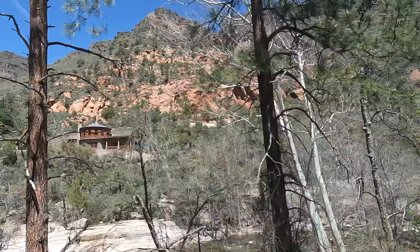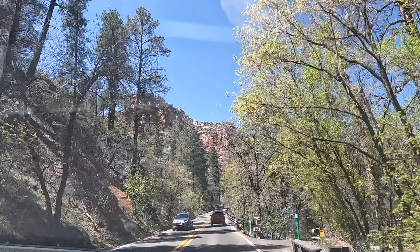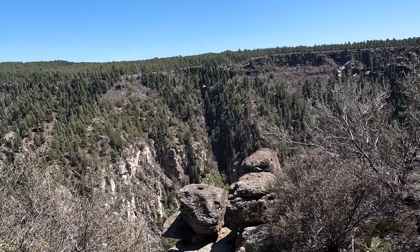We have left Sedona and we're on our way to the Grand Canyon by way of Oak Creek Canyon, and we're going to stop at Williams. It's a pretty nice drive. We're at Oak Creek Vista, left Sedona on our way to the Grand Canyon.